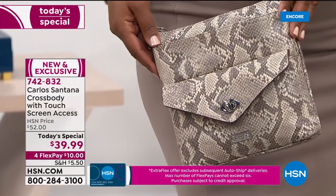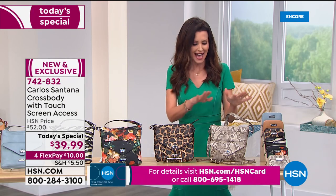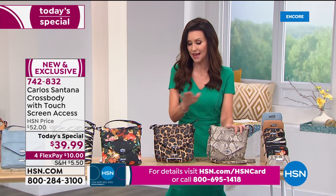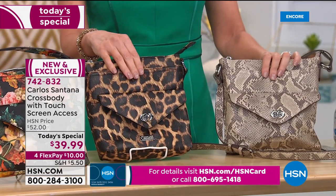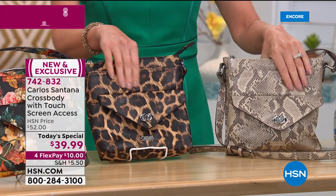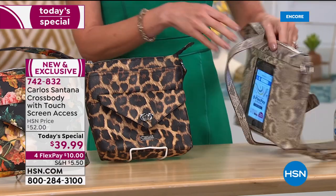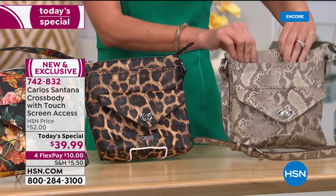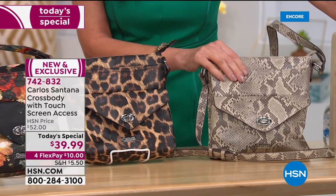Tiona has the snake print — it's a beautiful neutral. Animal prints are everything these days, but if you can't decide between snake and leopard — they have completely different personalities. They don't look like the same bag, they don't even feel like the same bag. It's ten dollars to get home today on any credit card.